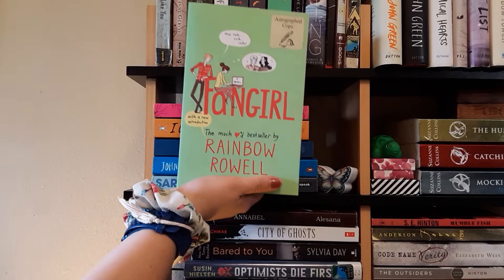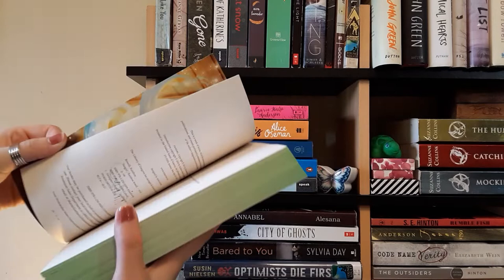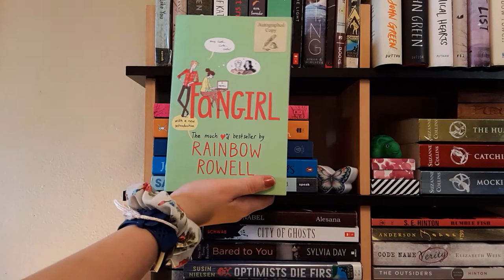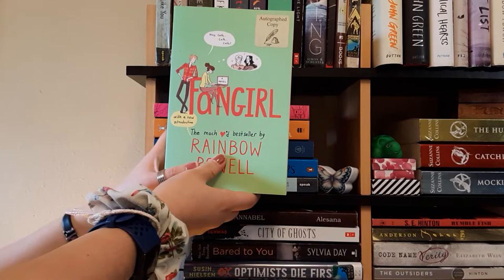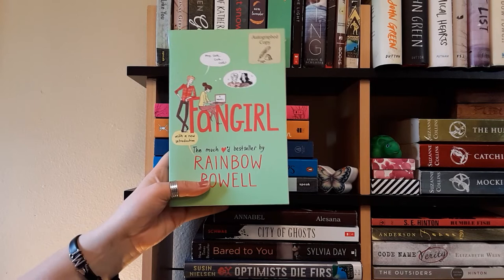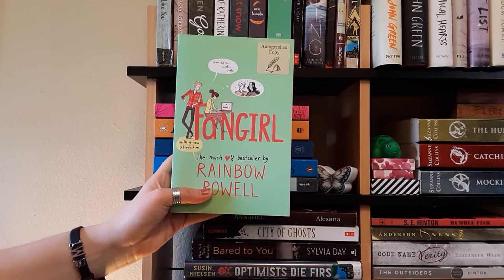Next we have Fangirl by Rainbow Rowell — an autographed copy I bought at The Bookworm. It has really pretty art inside. I've read this before — a couple years ago — and what I really like is that it has a college student main character, which I relate to. The main character also writes fan fiction for the Simon Snow series. Rainbow Rowell also has a spin-off series with Carry On and then recently Wayward Son came out. Great book, definitely recommend.